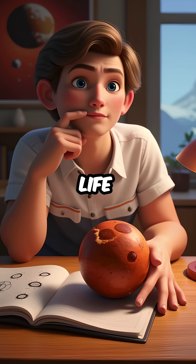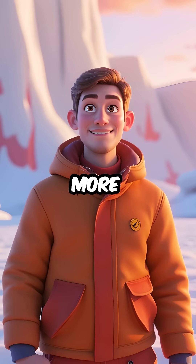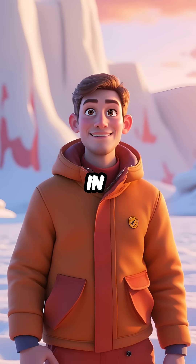These extreme life forms could be the key to understanding how life might exist on Mars. Follow for more unbelievable facts you never learned in school.